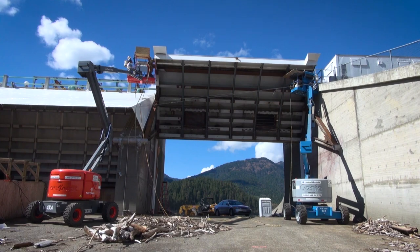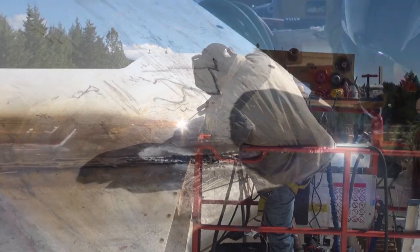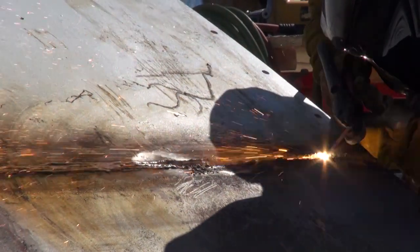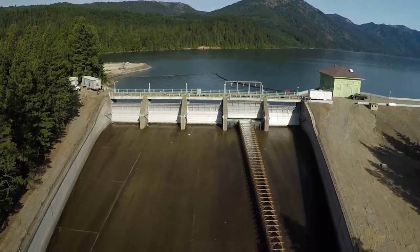The elegant solution that we found was that additional storage could be provided by adding three feet to these radial gates that are behind me. This is the first storage in the Yakima River Basin since 1933, when Cle Elum was built.